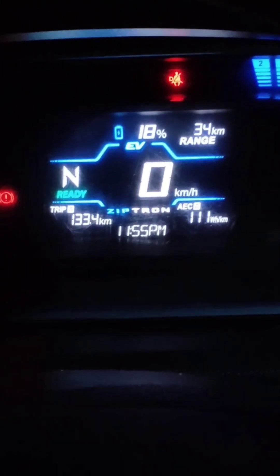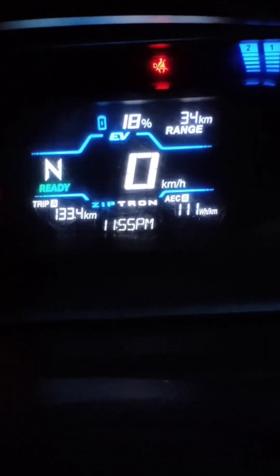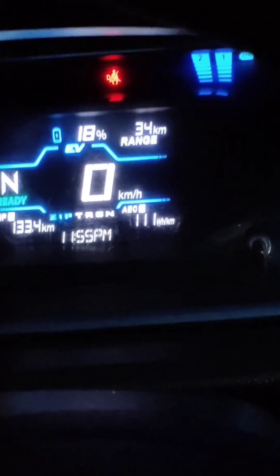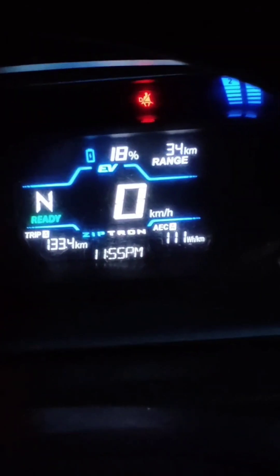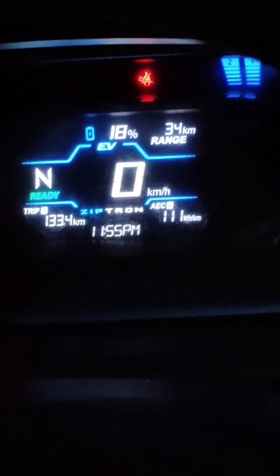Here is the last update of this video. The battery is at 18% and trip is 133 kilometers. The range indicator is showing 34 kilometers remaining, so 133 plus 34 equals a total of approximately 165 to 166 kilometers — with AC continuously on throughout the ride. Unfortunately I could not do the video until zero percent because the time is right now 11:55 PM.